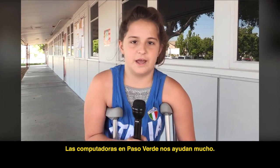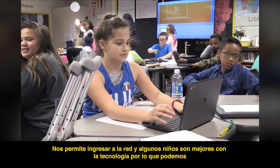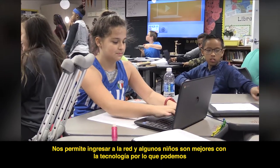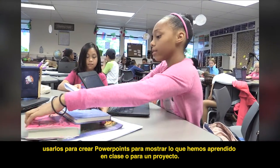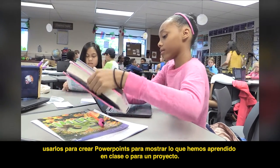Computers at Paso Verde help us a lot. We get to go online, and some kids are better with technology, so we can use them to create PowerPoints to show what we've learned in class or for a project.